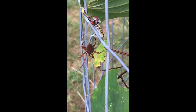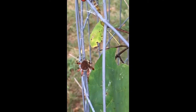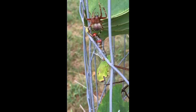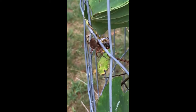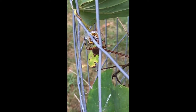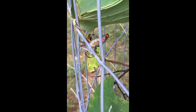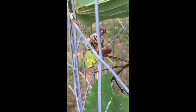While I was photographing the red humped caterpillars in the eastern redbud, something caught my eye. I was able to witness some high drama as a spider wrapped a red humped caterpillar in silk. A few minutes later, it proceeded to eat the caterpillar.